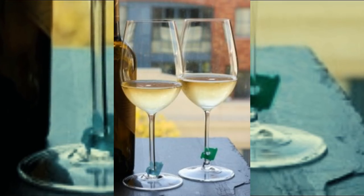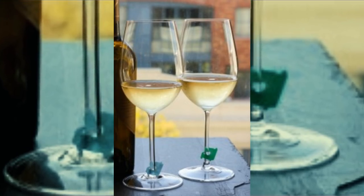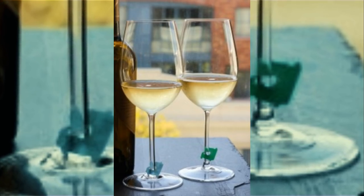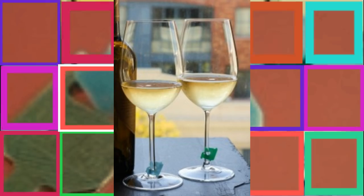Number four: losing track of your wine glass at a party is so frustrating. Whether you stepped away to use the restroom or became so caught up in conversation with other guests, it's easy to mix up glasses by accident. With these tags as impromptu charms, you'll never mix up your drinks again.